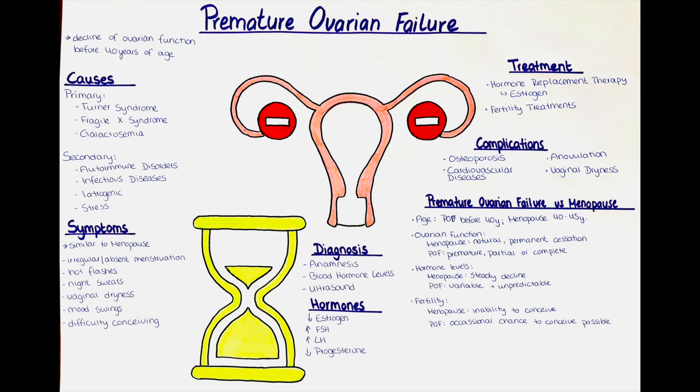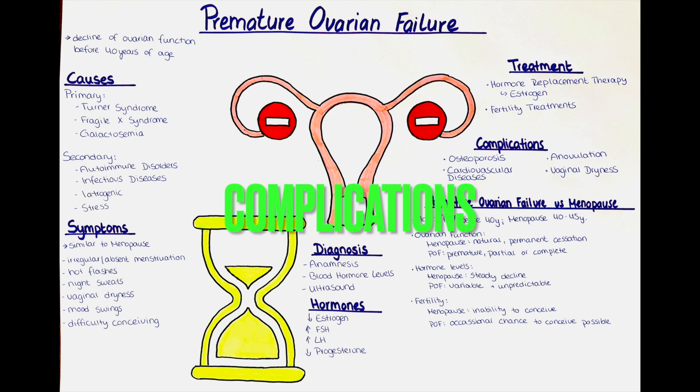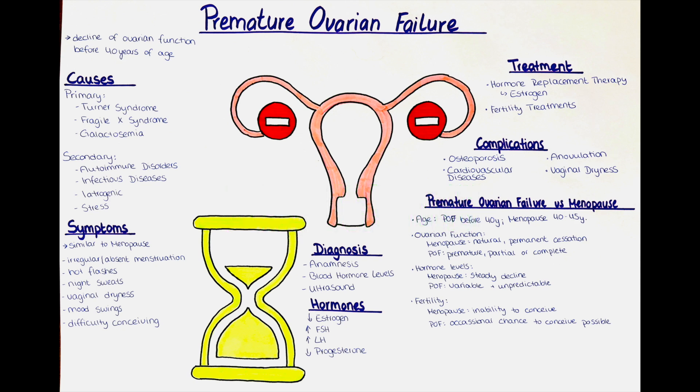What are the complications of premature ovarian failure? The decline in estrogen production can increase the risk of developing osteoporosis, a condition characterized by weakened and brittle bones. Estrogen plays a role in protecting cardiovascular health, so women with premature ovarian failure may have an increased risk of heart disease and other cardiovascular conditions. The condition also leads to a decrease in the number and quality of eggs, making it difficult to conceive naturally. Additionally, decreased estrogen levels can cause vaginal dryness and thinning of the vaginal walls, leading to discomfort during intercourse.